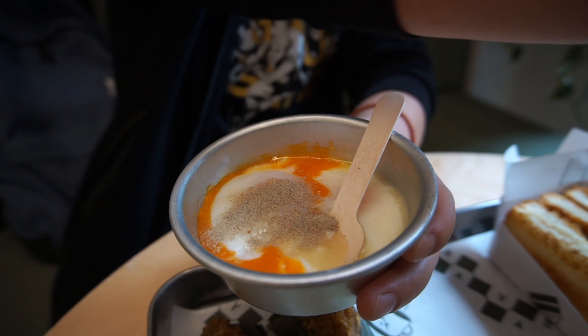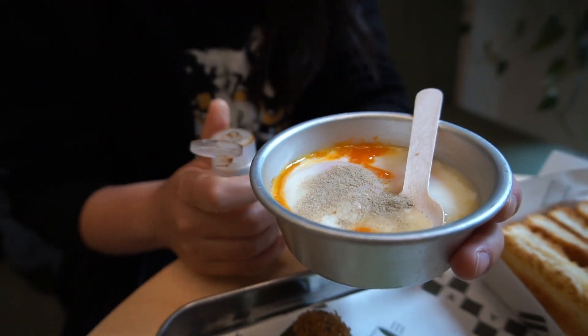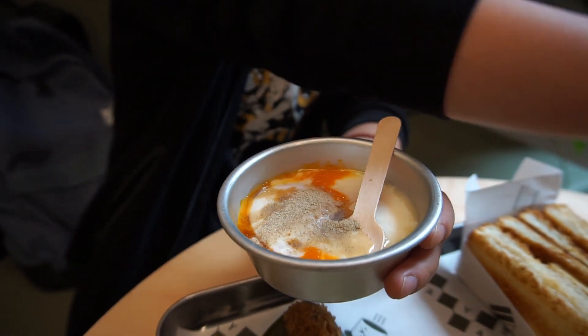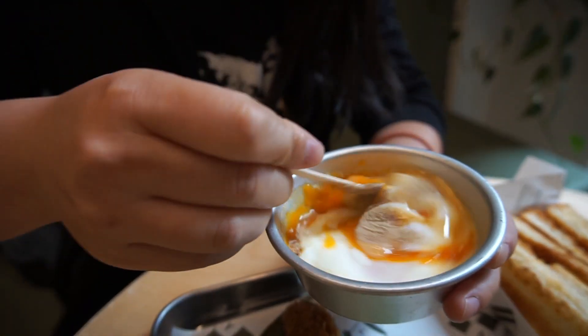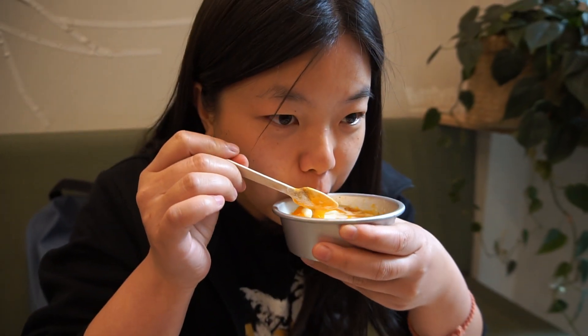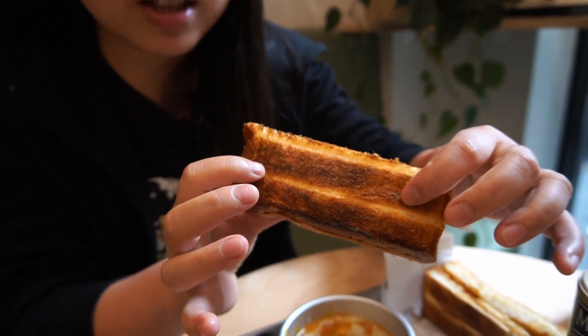The way you eat it is to put white pepper and soy sauce on the soft-boiled eggs, season it how you like it, mix it up, then dip the toast in. I'm just going to season the egg first — oh that's too much pepper. I like white pepper but not black. Oh yes, that is how you do it — mix it up. So good!